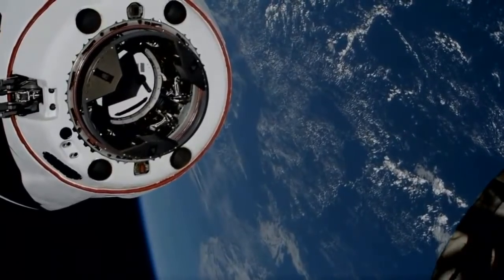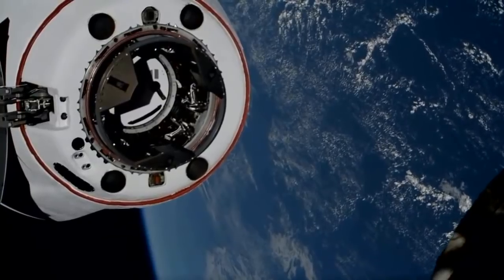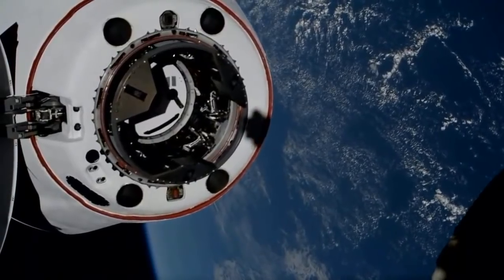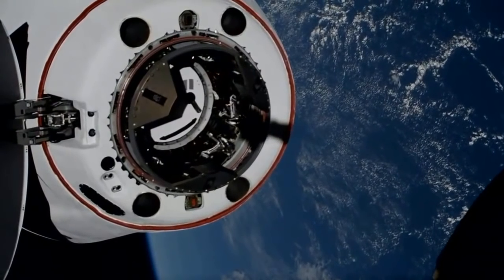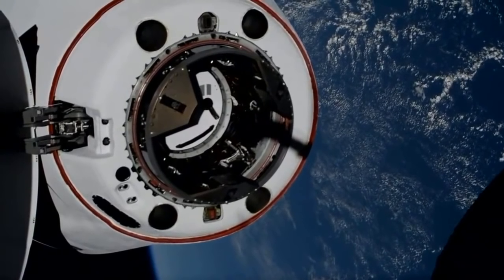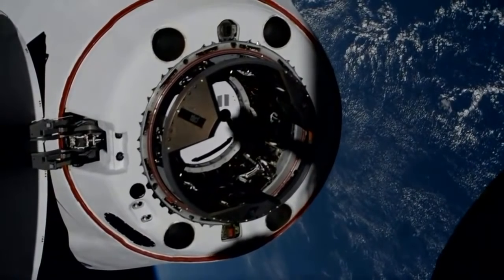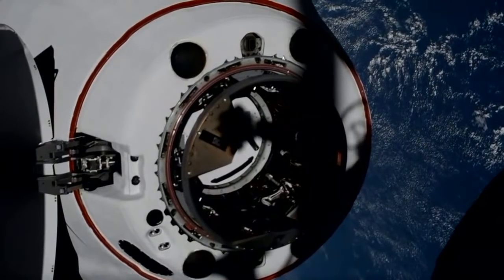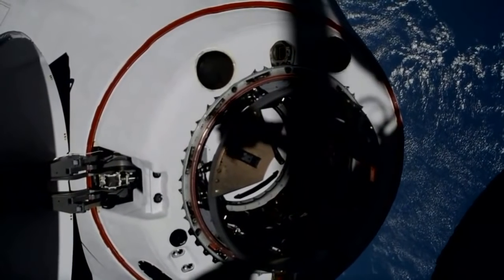Five meters. We're five meters and closing. Really starting to see the detail on Dragon as it is closing in on docking. Two and a half meters, 30 seconds. Crew hands-off point called out.